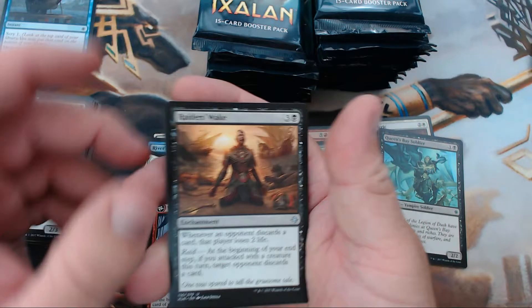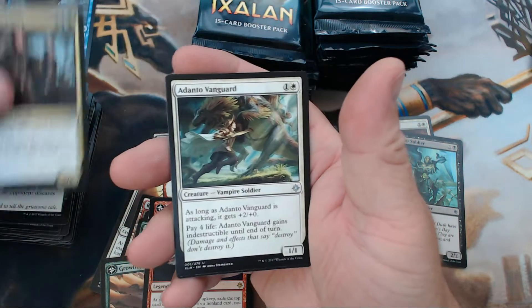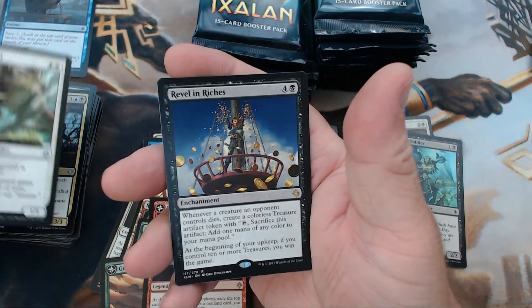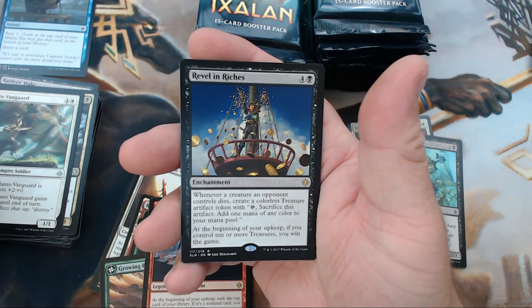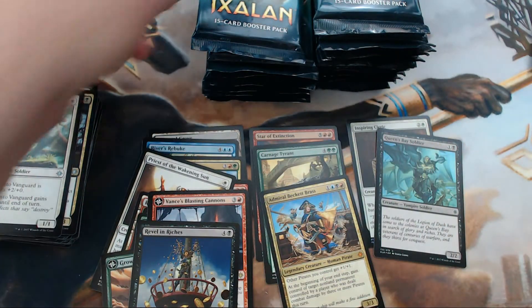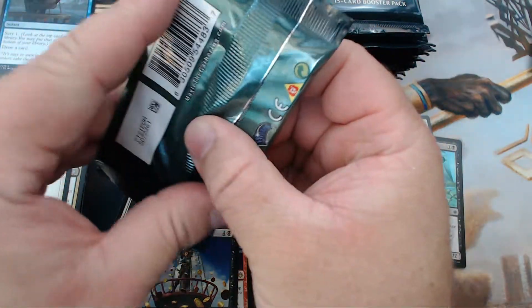Being a common and all — would have thought I'd pulled at least one more by now. We have Raider's Wake, Deadeye Plunderers, Adanto Vanguard, and our rare is Revel in Riches. That card's going to be fun — I've already seen a couple of builds around it that look pretty interesting.